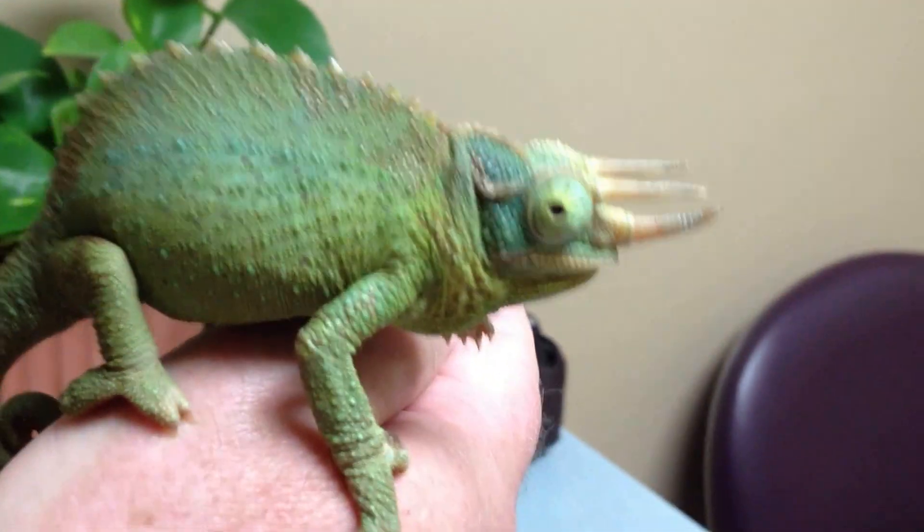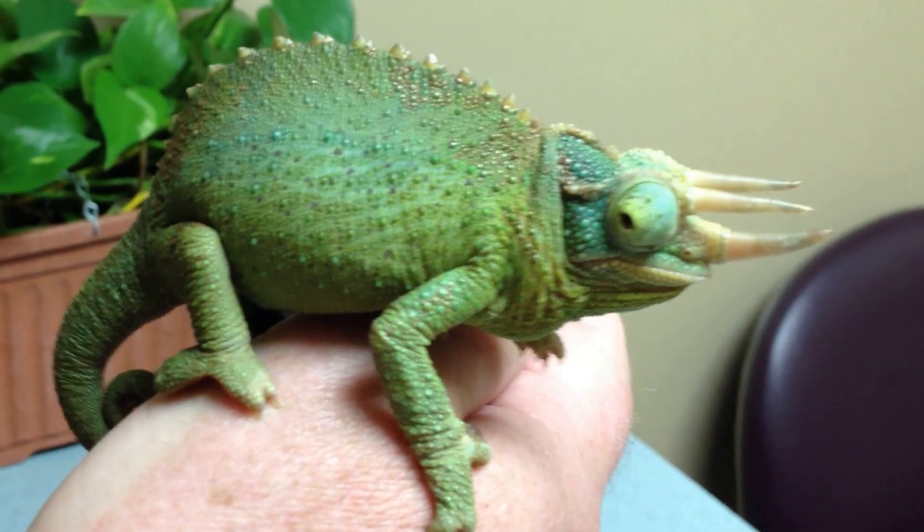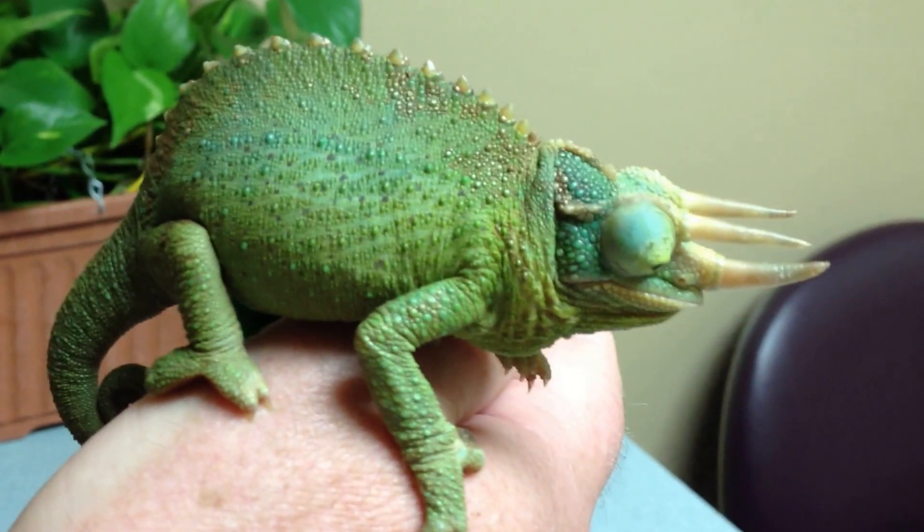Mom's trying not to laugh. What most people know is it's all about the humor over here. What a cutie.